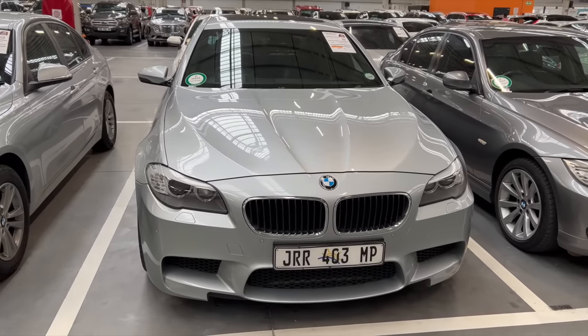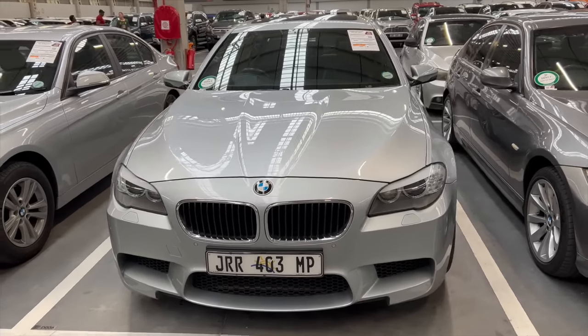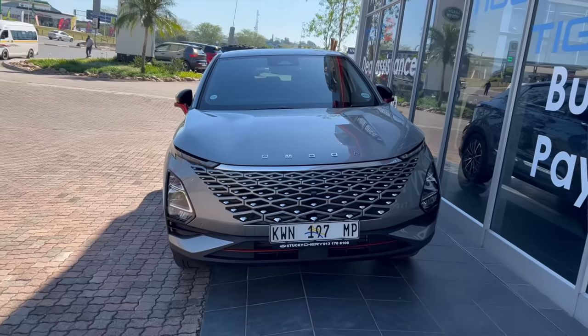So the big question is what's happening or what's next? This year I decided to talk less about new cars and focus more on used cars. Various brands have been launching new cars like the Omoda C5,